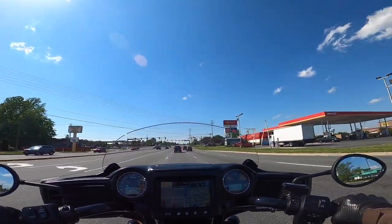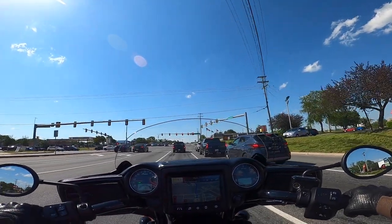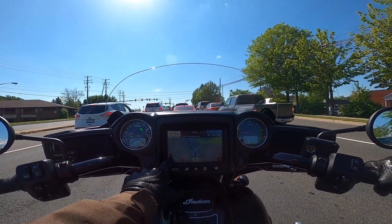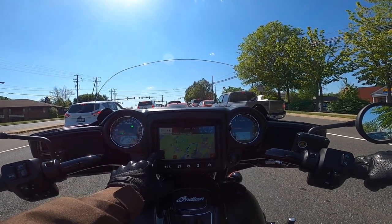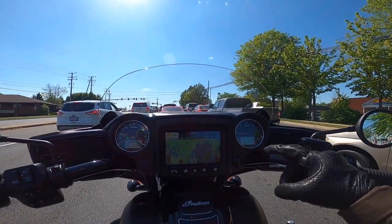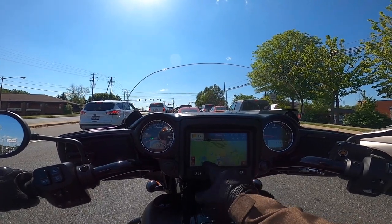In sport mode today. I almost never put my 2019 Chieftain Dark Horse in sport mode — don't usually need it — but figured we'll try something different. See if I can show you on my GPS where we're going... there it is. That's the circuit. Great little ride. I really enjoyed the last stretch — that's where most of the twisties are.